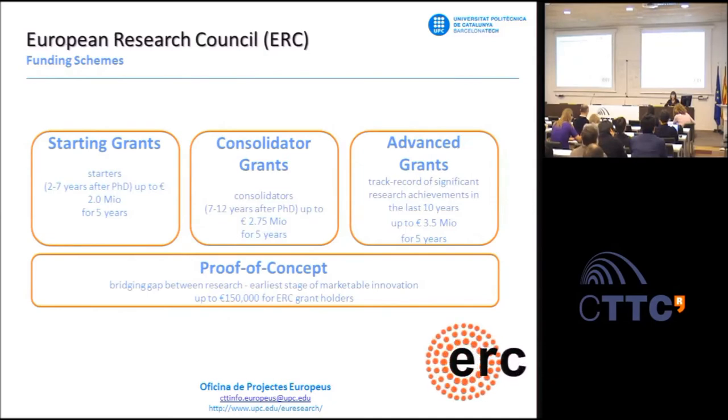There are three types of ERC grants according to the stage of the academic and scientific career of the researcher: starting grants, consolidator grants, and advanced grants. There is also a scheme called proof of concept, only for ERC grantees—only for PIs of ERC projects. The financial contribution of proof of concept is for maximizing the value of the research results.